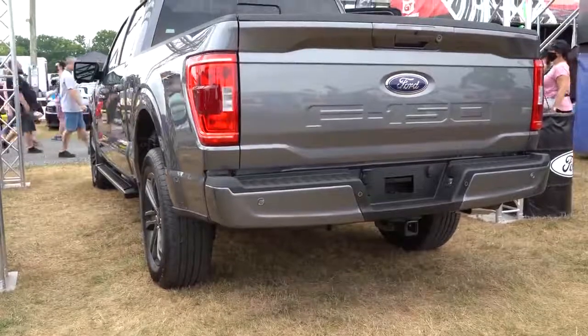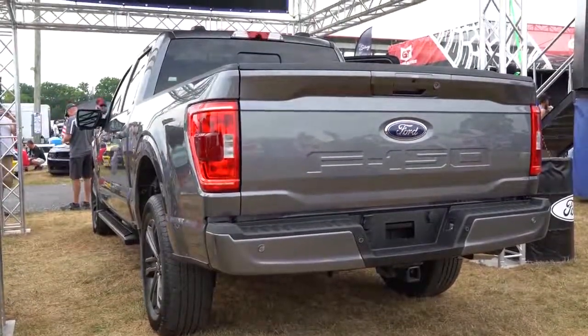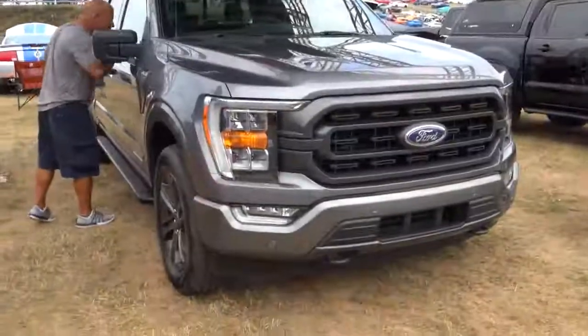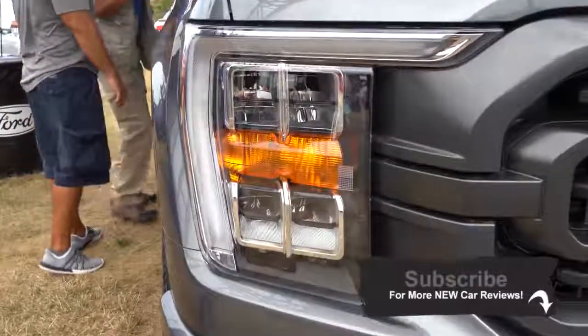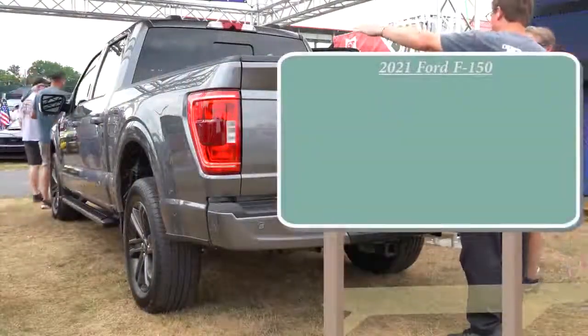I will be going over those class-exclusive features for you in this video. Ultimately, this is going to be an in-depth first look at the brand new 2021 Ford F-150. Don't forget to subscribe for more new car reviews and first looks like this one. Let me go ahead and get started with the pricing.